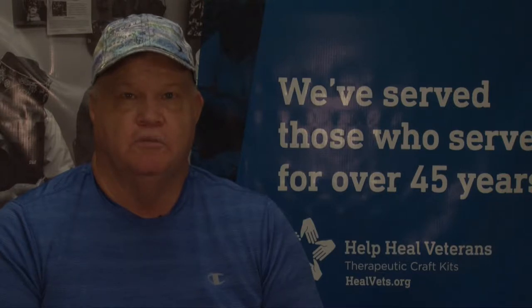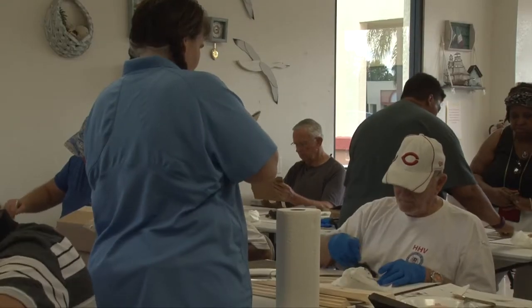HHV helps me in the fact that I can have a nice regular schedule. I like to come to the appointments and do the craft classes and just working, kind of pursuing the arty side of life and being able to have a lot of camaraderie with the people that are here.